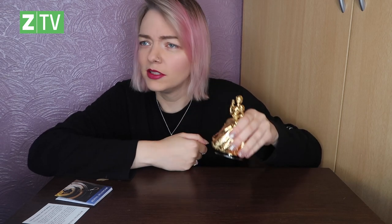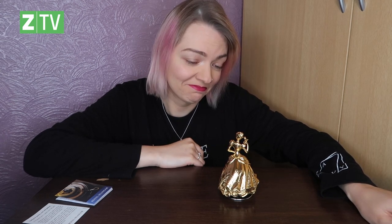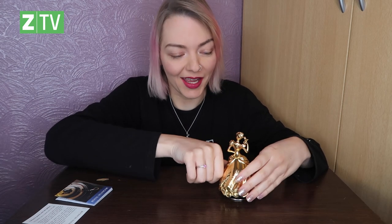I believe it is her classic — "A Dream Is a Wish Your Heart Makes" — yes, that is right! That is the musical tune that she plays. She's quite heavy and substantial too.